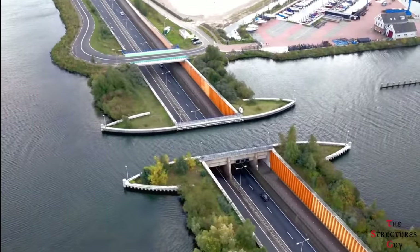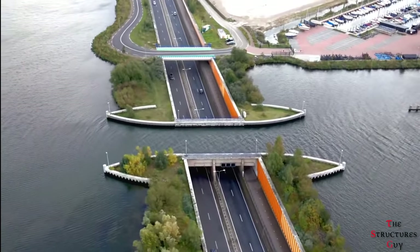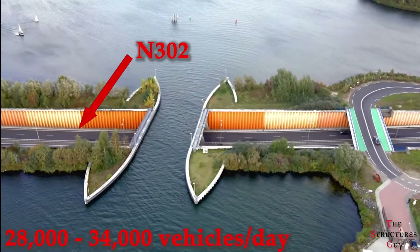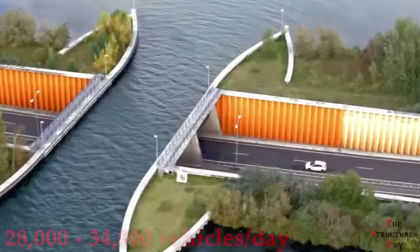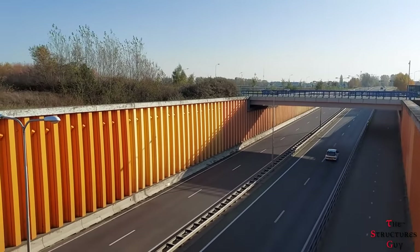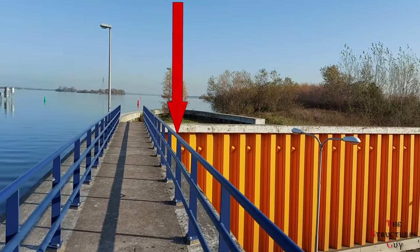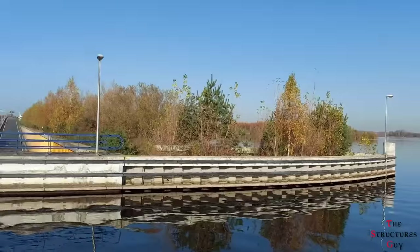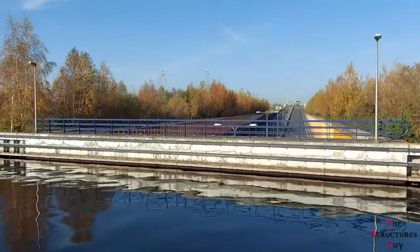During the design of this exceptional channel, engineers chose to construct the aqueduct over road N302, where 28,000 to 34,000 vehicles pass each day. In addition to this, pedestrian walkways are on both sides of the aqueduct, allowing for foot traffic along the aqueduct, and there is a walkway below the bridge in the same direction as the roadway.